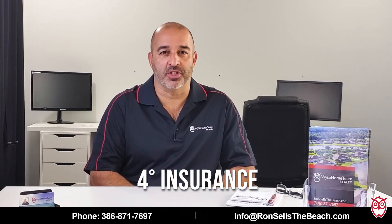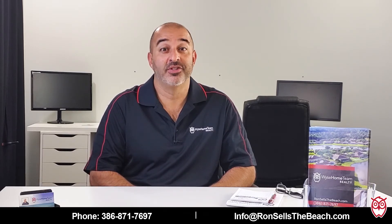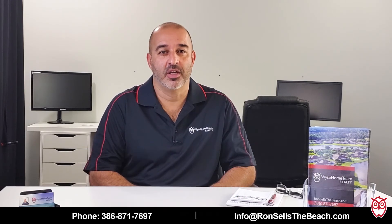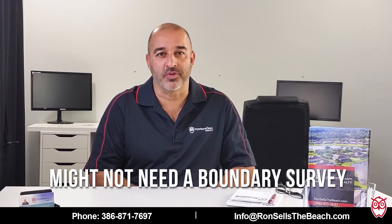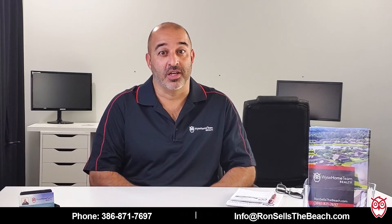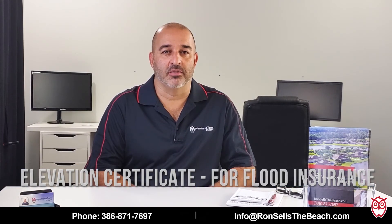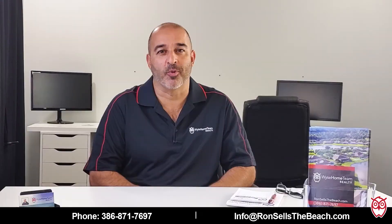Insurance is something you want to put together in the last couple of weeks — get your quotes and get it bound, especially if it's still hurricane season. A survey and possibly an elevation certificate are things to come at the very end, probably in the last week or ten days. You wouldn't necessarily want to purchase a boundary survey, which can cost a few hundred dollars, if the inspections or the appraisal didn't check out. The elevation certificate will help determine if you're in a flood zone to get the right amount of insurance with the proper rating.